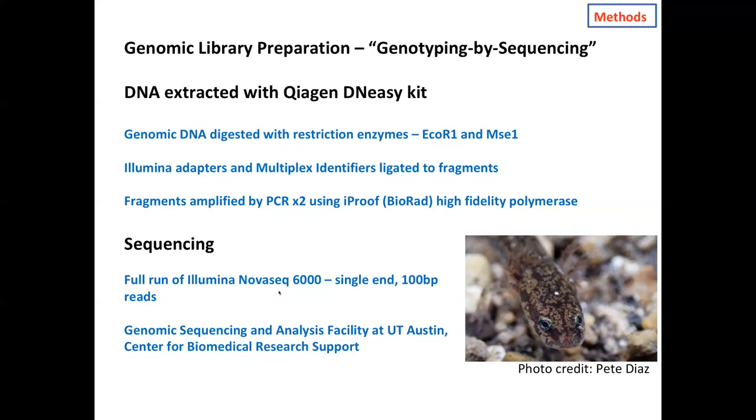Once we get sequences back from the genome facility, we have a lot of processing to do, including assembling those sequences. For Eurycea, we do not have a reference genome, so we cluster the sequence reads to look for homologous reads and take a consensus sequence from those clusters representing homologous regions in the genome. We use those consensus sequences as a pseudo-genome to which we align all the rest of the sequencing data from all the individuals. We then look through the alignment for variable nucleotide sites — single nucleotide polymorphisms, or SNPs — which are the base working data for population genetics.